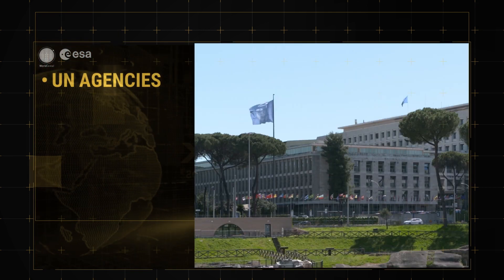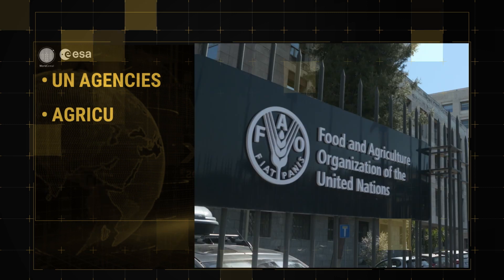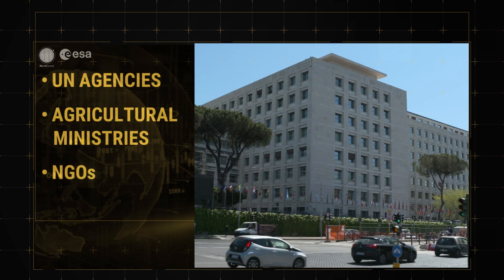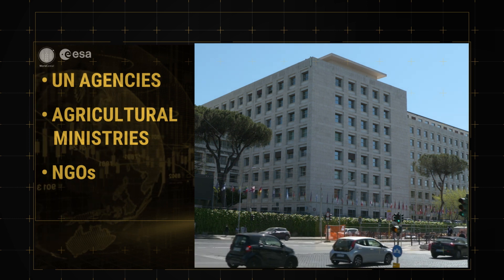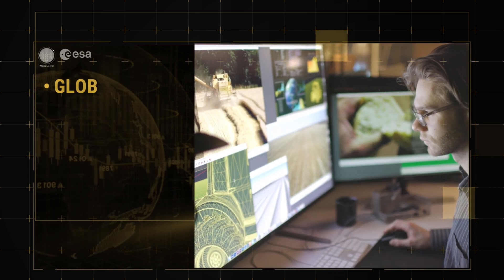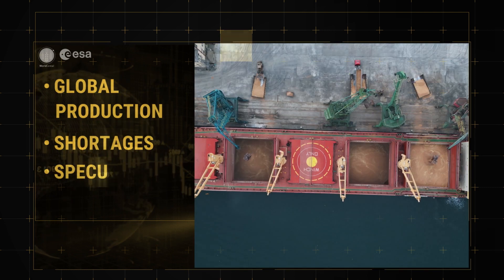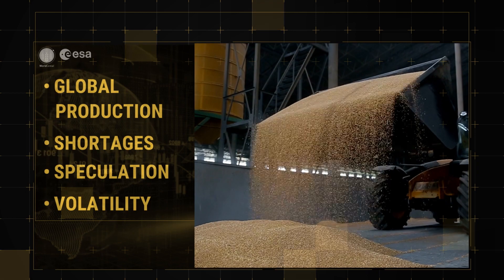UN and other intergovernmental agencies, agriculture ministries and NGOs will be able to access accurate, up-to-date information — crucial for monitoring global production, anticipating shortages, reducing speculation and preventing price volatility.